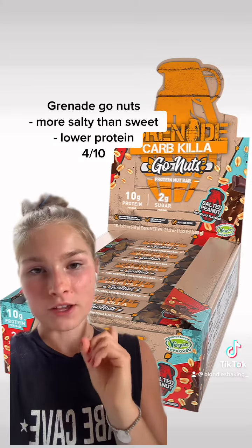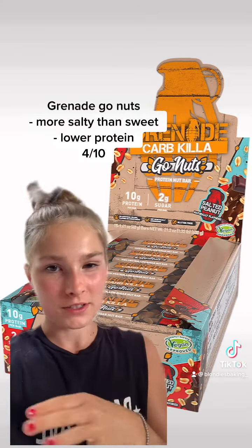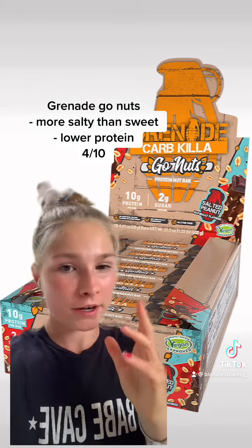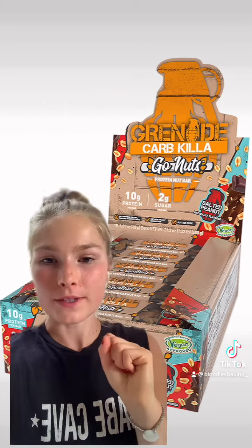First up we have the Grenade Carb Killa Go Nuts Protein Bar. I wouldn't say this is a protein bar because it only has 10 grams of protein — it's more like a nut snack bar. The taste is good; it's not sweet at all, it's more salty in a way. I'd give it a 4 out of 10.